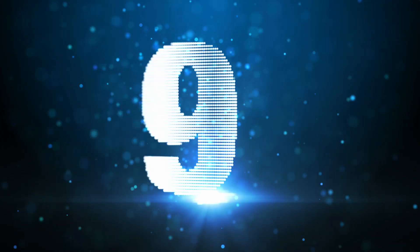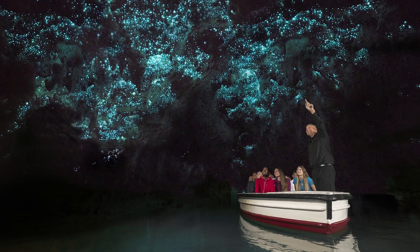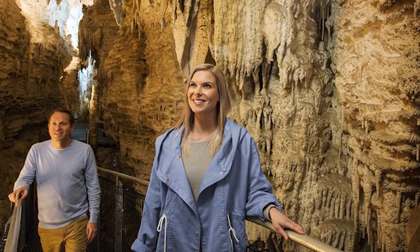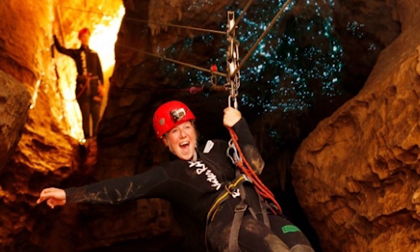Caving takes us to the number 9 spot on our list. New Zealand has some of the most challenging and spectacular caving systems in the world, but even first-time cavers can enjoy the underground scenery. On the North Island, the best-known caving area is the Waitomo Caves. There are caves where you can simply walk through, caves you can float through — which is called black water rafting — and caves that require climbing and squeezing through tight spaces.